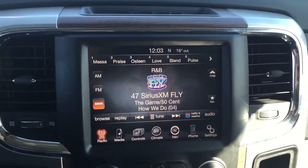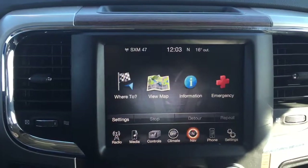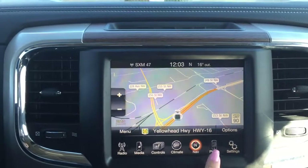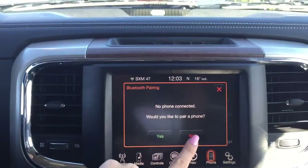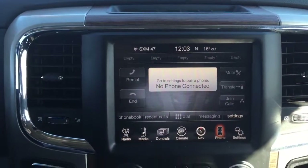The screen you're looking at is the large 8.4 inch Uconnect touch screen with navigation. Uconnect means you can pair a phone and pair your media devices as well, so you've got Bluetooth in this truck.